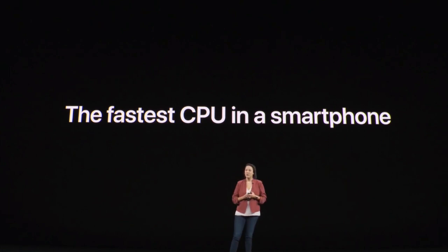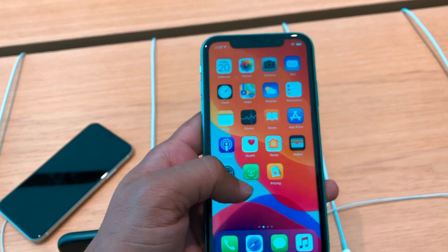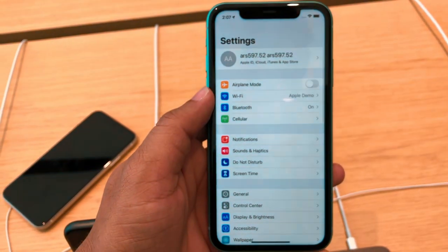Next is the A13 Bionic chip. It delivers about 20% more performance compared to last year's iPhone. This means a lot of apps run smoothly and multitasking is improved.